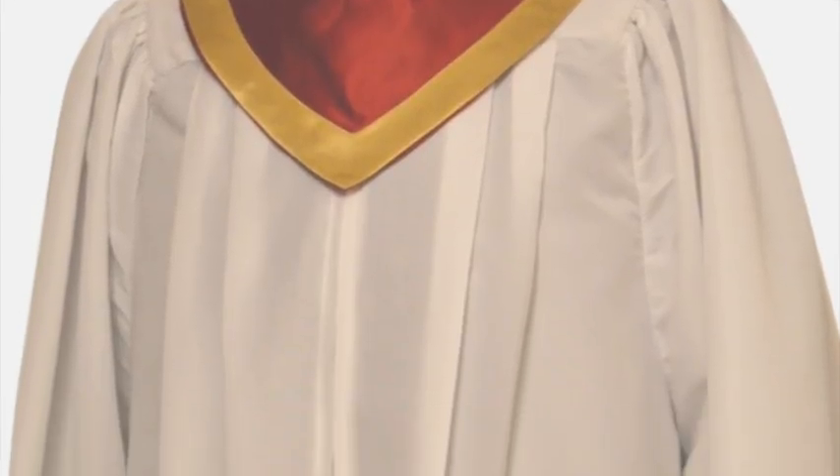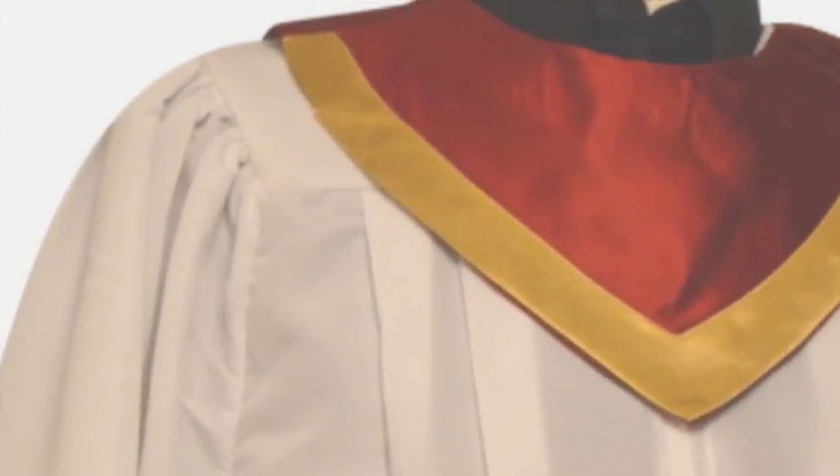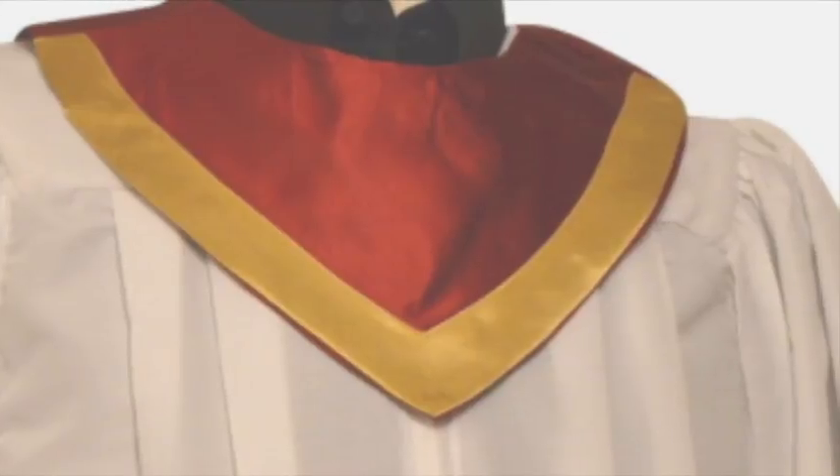Our choir robes are tailored to provide an attractive drape with feature pleating and a stylish cut that ensures a good fit. They are designed to allow the wearer to move freely whilst remaining cool and composed during their performance.